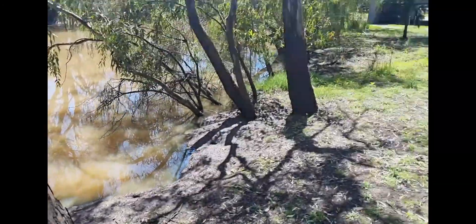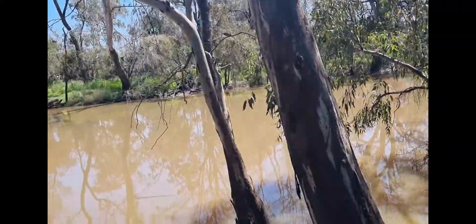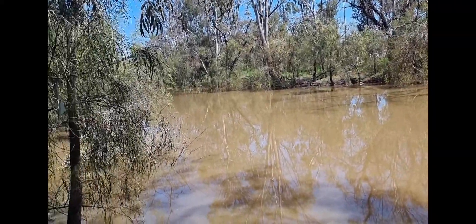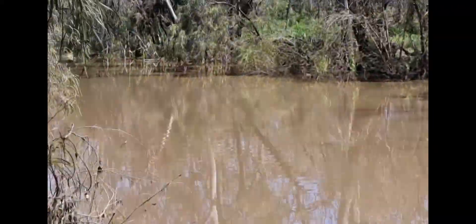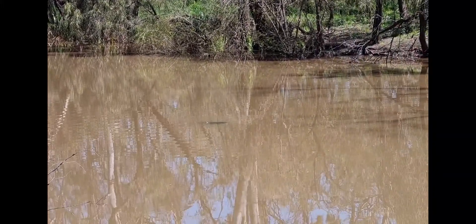The creek here is really swollen - the water's been up here somewhere in the last week or so I reckon. I guess they got a lot of rain when the Sunshine Coast got a lot of rain. There's all the turtles!